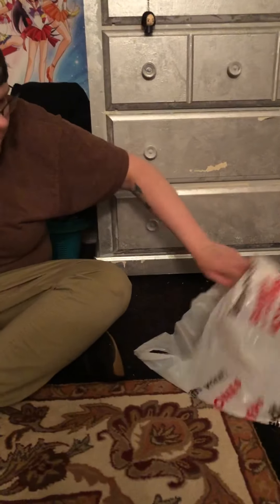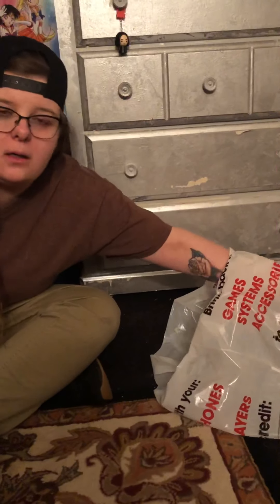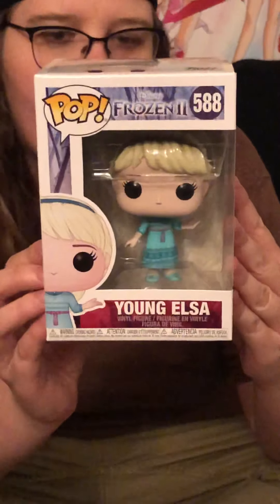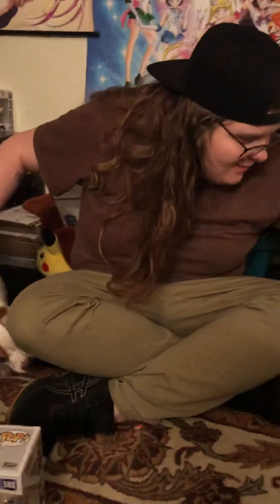Now we're jumping into all of our Frozen figures. We have figure number 588 from the Frozen 2 collection, which is going to be Young Elsa. We also have that figurine and the Walmart exclusive. Almost didn't get her, but she's part of the series, so we might as well have the whole thing.